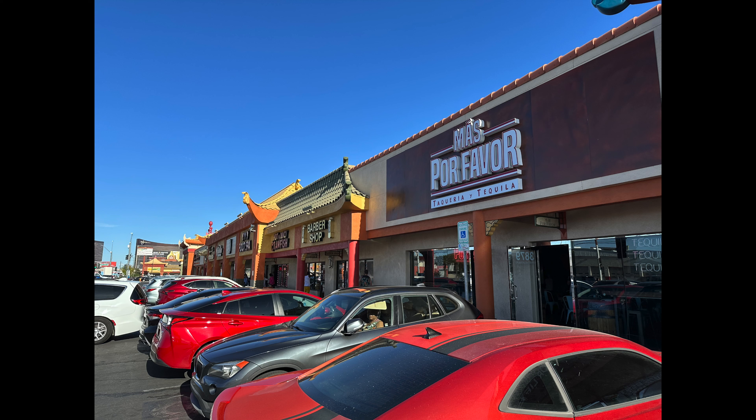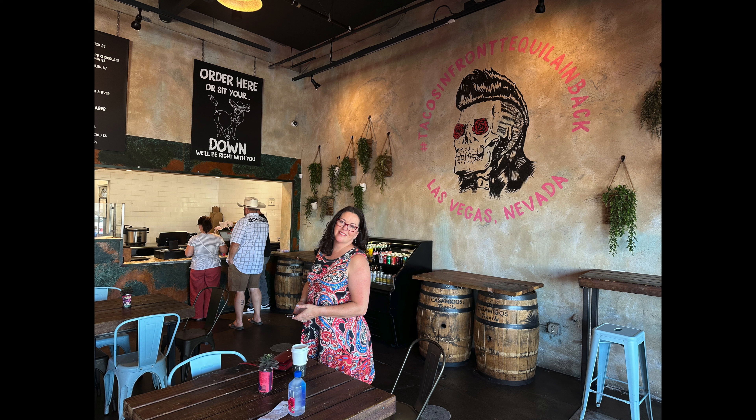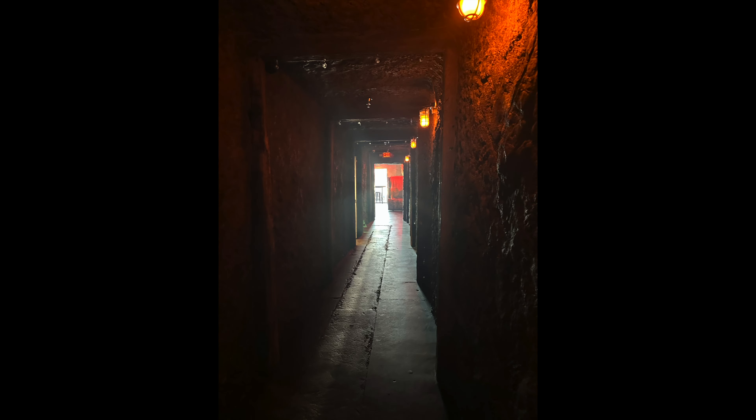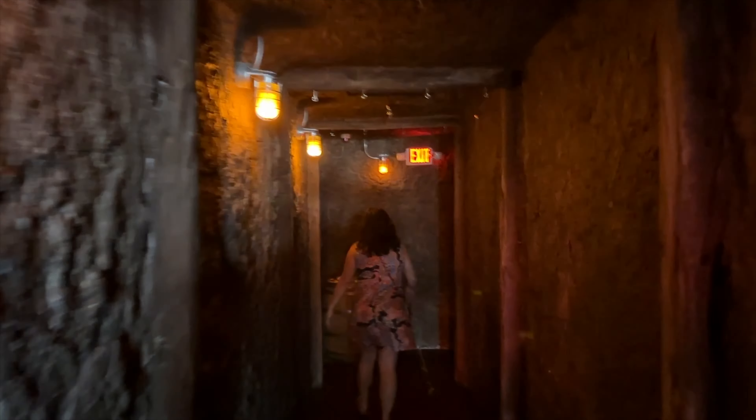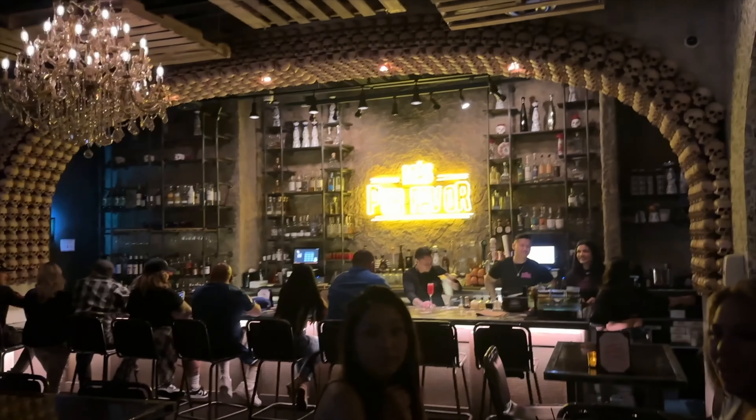We went to another speakeasy — this time Mas Por Favor, which is very interesting because it's in a little strip mall and it's a taco place. We'd been calling it the cocaine bar all day because walking down the hall it's staged like a Mexican cocaine drug cartel. The restaurant itself is literally in a strip mall — very unassuming, like a place you'd go get a breakfast burrito every day. But you go off to the left and there's a pitch-black hallway, and through the door is a pretty cool speakeasy that was very busy.